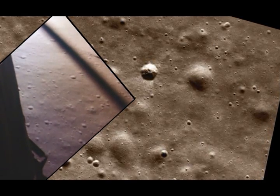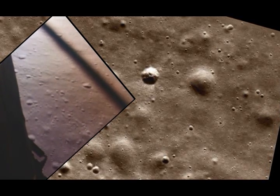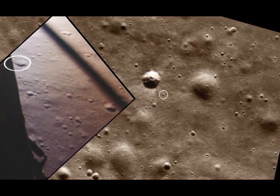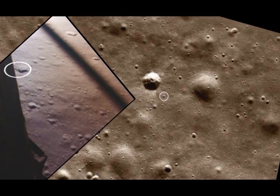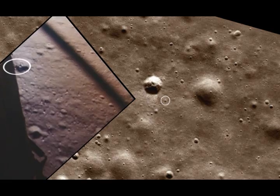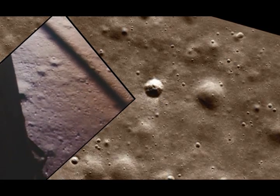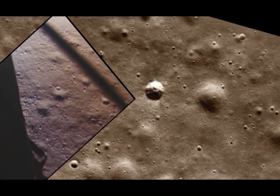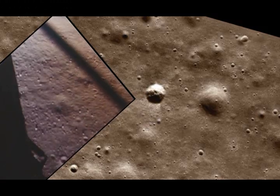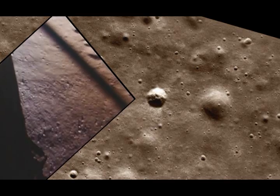750 feet. Coming down to 23. 700 feet, 21 down, 33 degrees. 100 feet, down to 19. 540 feet, down at 30. And at 15. 400 feet down at 9. Gate forward. 10 and 50 feet down at 4. 30, ripped to half down.